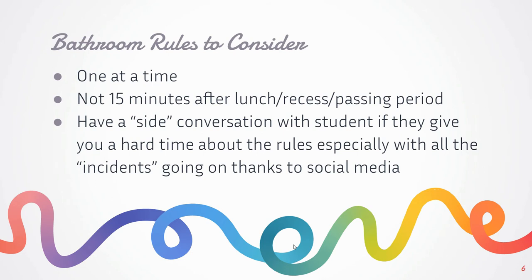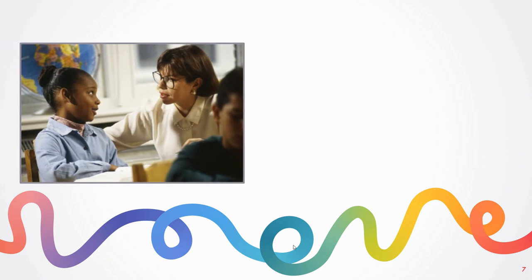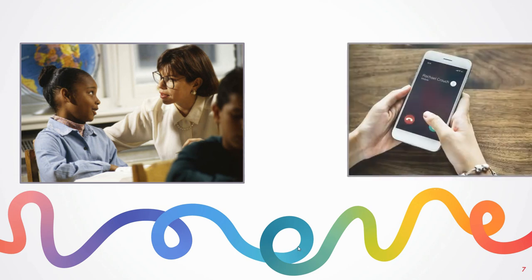If you notice a student is going to the restroom often, you need to have a one-on-one private conversation with that student so they don't feel awkward. Ask them if there's a reason — if they're having any health issues, if they're asking to go because they don't like a particular subject, or maybe they feel uncomfortable going at recess. That conversation will give you information on what's going on. If you feel it's a health issue, please speak to the school nurse. If it continues, you may need to call home and let parents know — keep everyone on the same page.